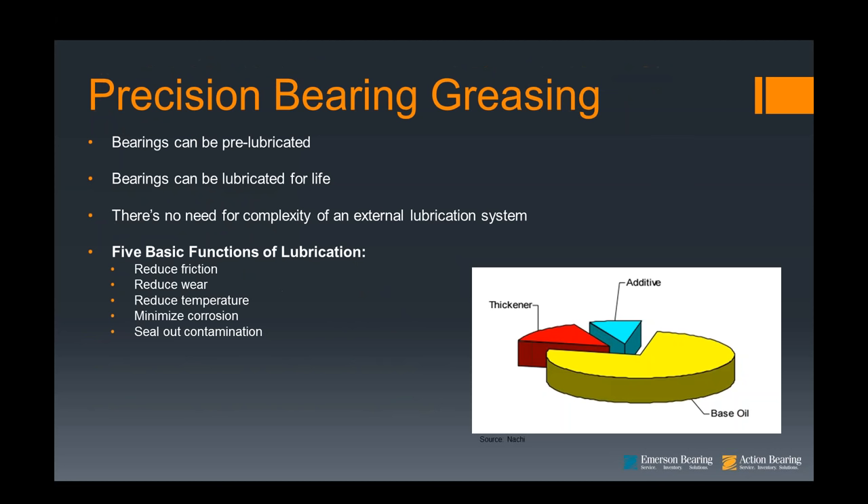Now moving on to precision bearing greasing. Grease is commonly used to lubricate precision bearings and holds several advantages over other lubrication systems. The bearing can be pre-lubricated or lubricated for life — typically when utilizing seals or shields. Open bearings can also be shielded by utilizing what's called a nylose ring. Typically there's no need for complex external lubrication systems, though there are cases where it is essential — such as a metal shredder where running oil through the bearing system dramatically lowers the heat.